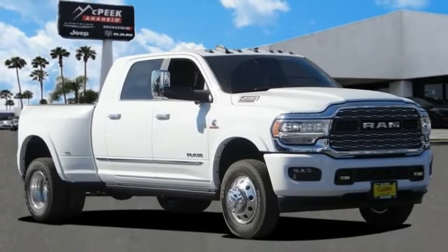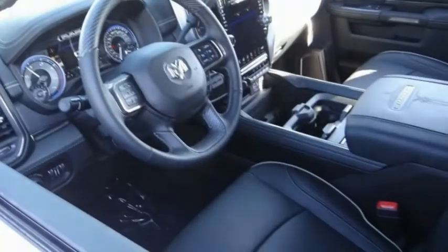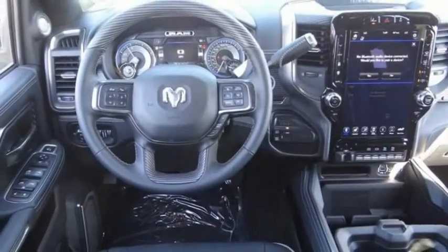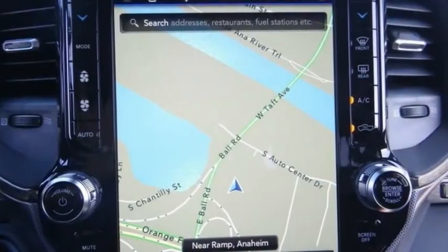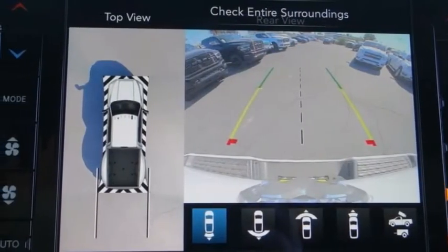Stop by and take a look at the 2021 3500. The 3500 is a solid option for truck buyers in need of hauling capacity and serious towing. With names like Hemi and Cummins under the hood, there is plenty of muscle to back it up. This vehicle has less than 100 miles. Here are some of this vehicle's great options.